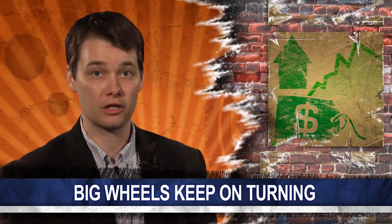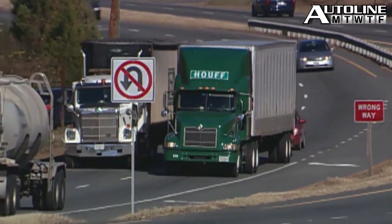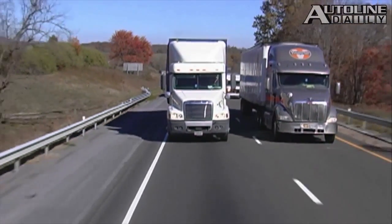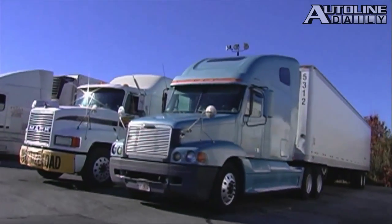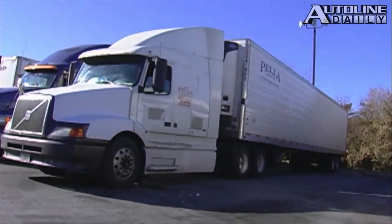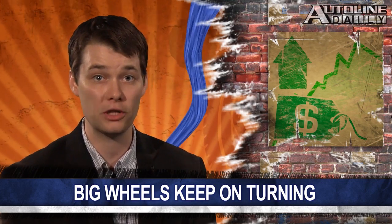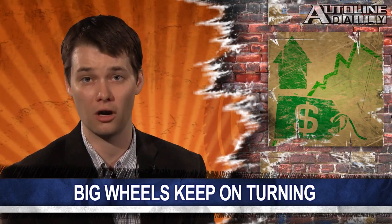Sales of medium and heavy-duty trucks soared last month in the U.S. Wards reports that big truck makers sold more than 42,000 units, a gain of nearly 21% compared to a year ago. This is the 22nd month in a row that medium and heavy-duty trucks have posted a year-over-year gain. Class 8 trucks led all segments with a 25% increase in June, and in fact all companies in that segment posted double-digit gains. As we keep pointing out, this is a great sign because big truck sales are a leading indicator as to which way the economy is heading, and these sales suggest another six months of strong economic growth.